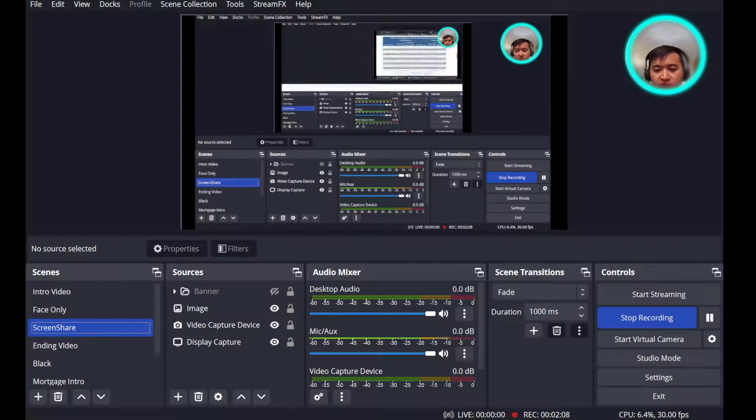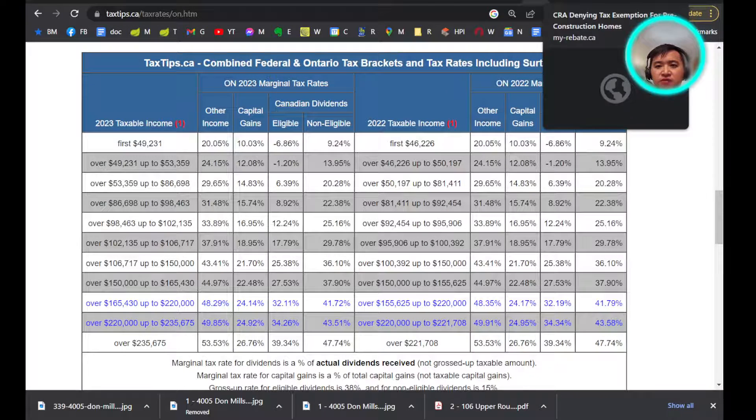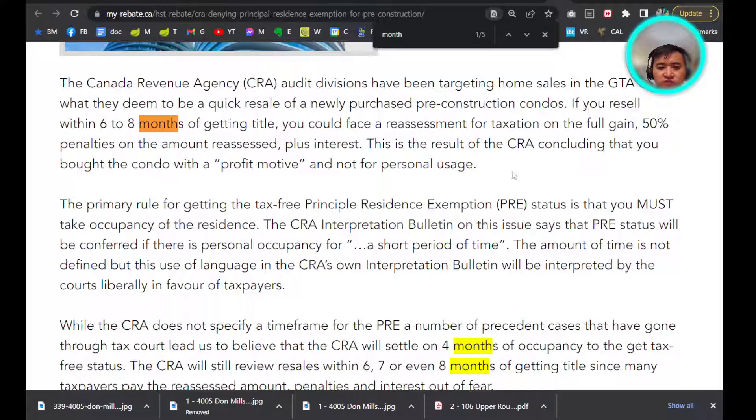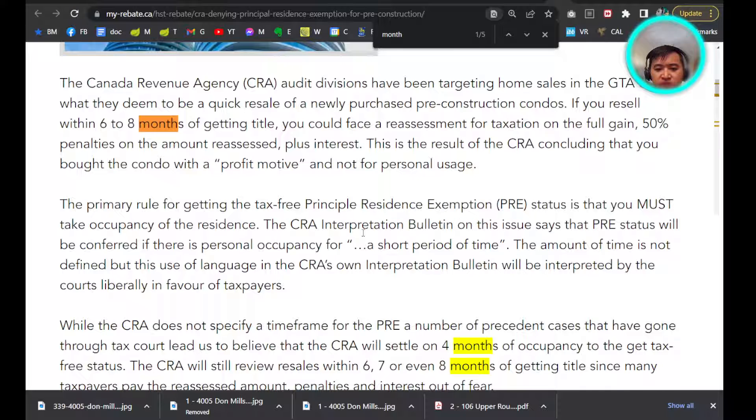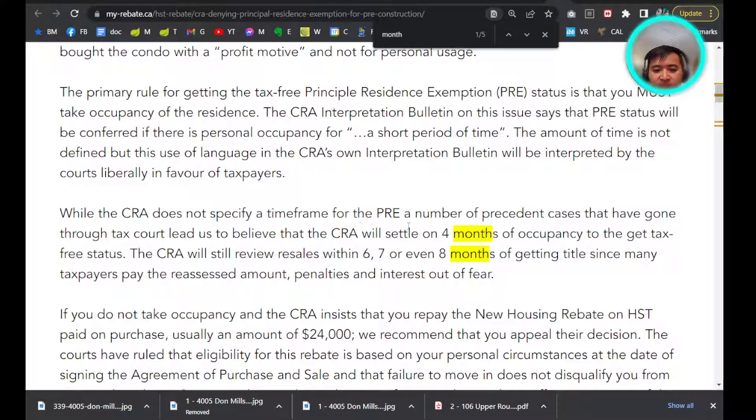Now let me go over how, for new or pre-construction, you can get no capital gains. To have tax-free capital gains, you need to qualify for the Principal Residence Exemption (PRE). There's no hard and strict rule — it says there needs to be personal occupancy for a short period of time, and you have to have the intention to make this your principal residence. You can put the utilities in your name, put your driver's license there, and do things like that. So far, CRA has indicated that at least four months will be enough, though at six, seven, or eight months they will review it. You can probably get an accountant to help you with this.